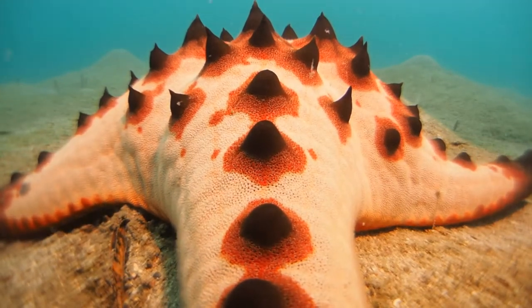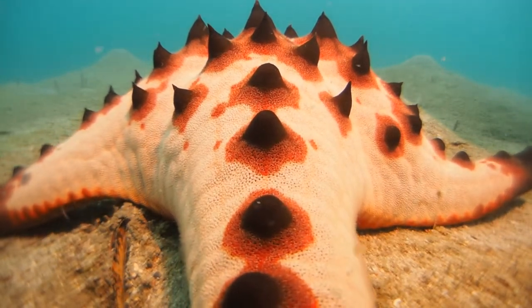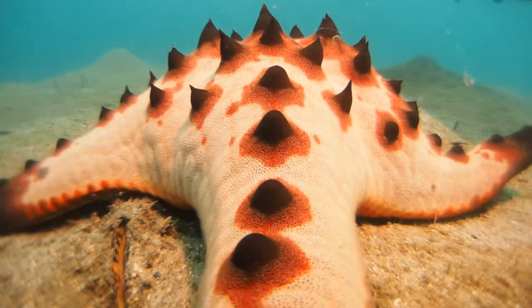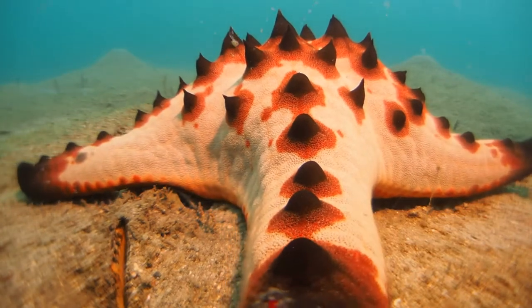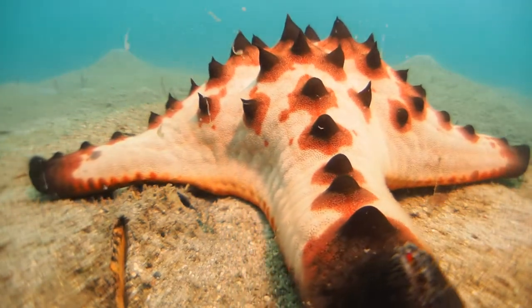How's it going everybody? We are looking at the sea star Protoreaster nodosus, also called the chocolate chip sea star, because of these knobs on its skin.